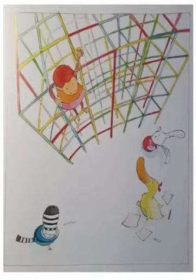See, Chicky is right up there, waving at her friends. She is calling them to come up.